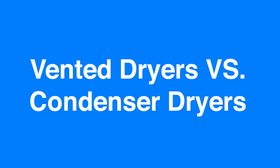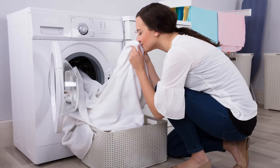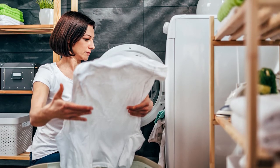What is the difference between a vented dryer and a condenser dryer? If you are looking to buy a new dryer, you may be wondering what's the difference between a vented dryer and a condenser dryer. Well, the main difference between the two dryers is how they remove water from the machine.